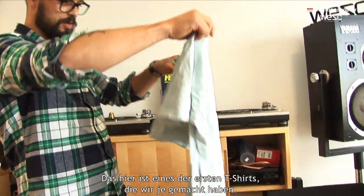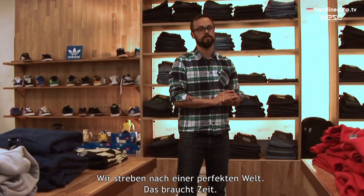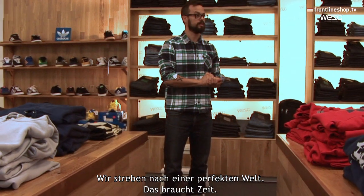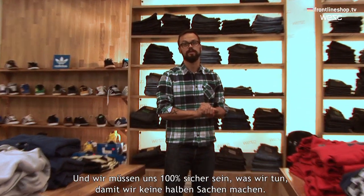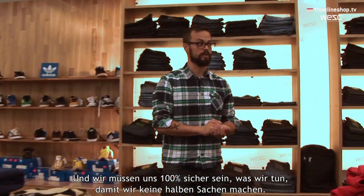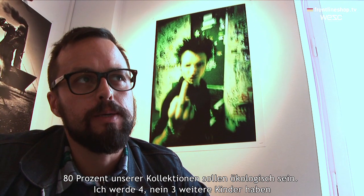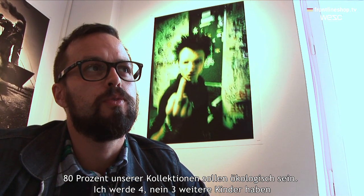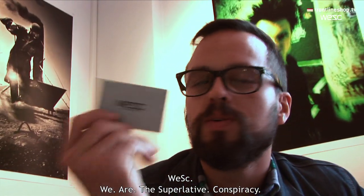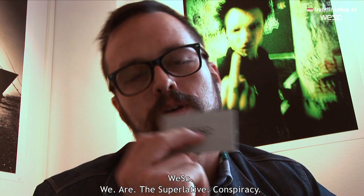This is one of the first t-shirts we ever made. We're aiming for a perfect world but it takes time and we have to be 100% sure what we're doing, so we're not doing anything halfway. 80% of our collections can be organic. We are the superlative conspiracy.